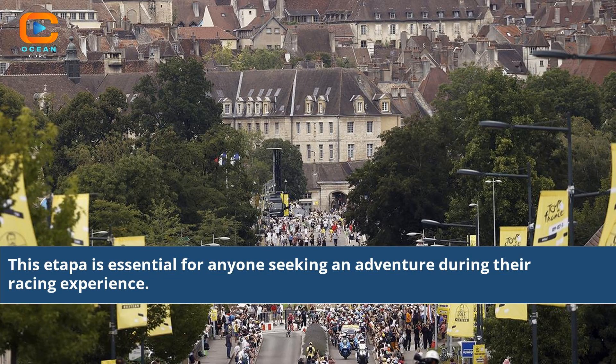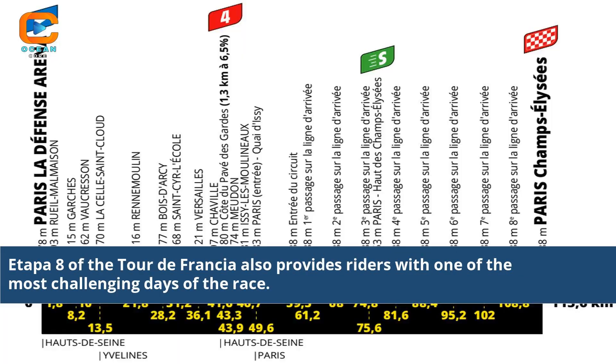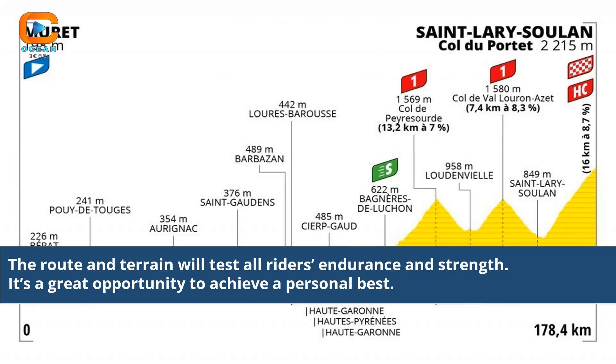This Etapa is essential for anyone seeking an adventure during their racing experience. Etapa 8 provides riders with one of the most challenging days of the race, testing all riders' endurance and strength, and offering a great opportunity to achieve a personal best.